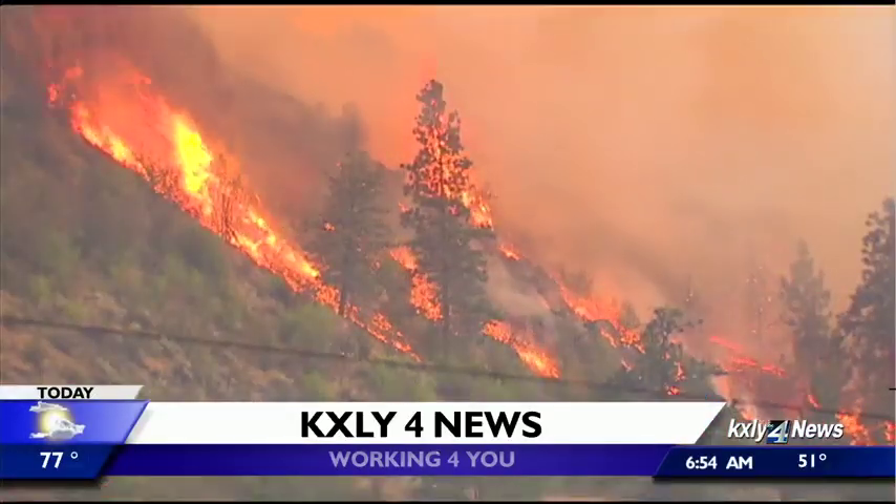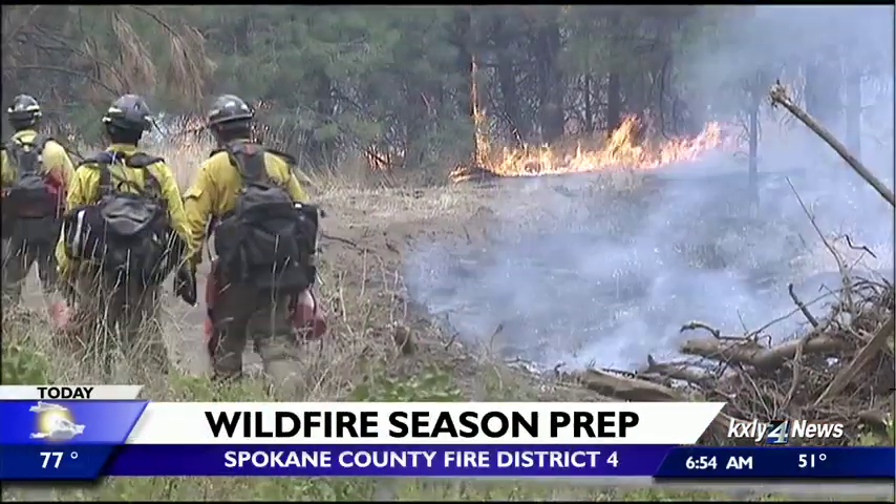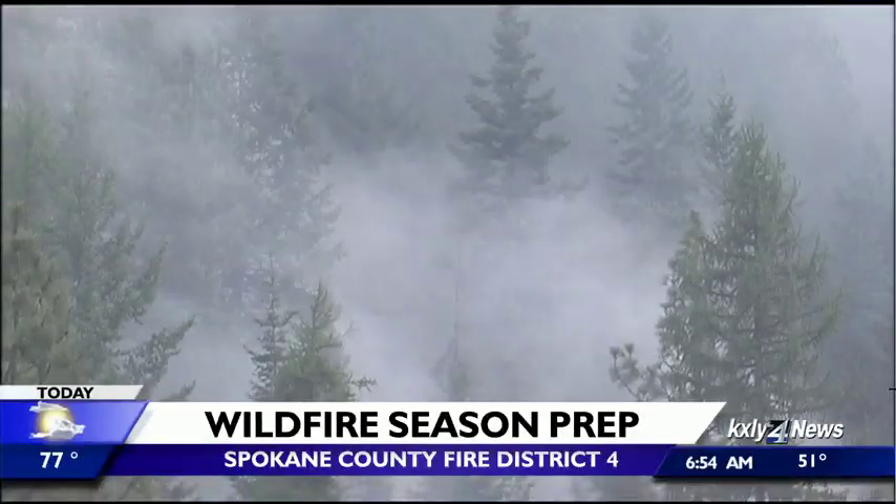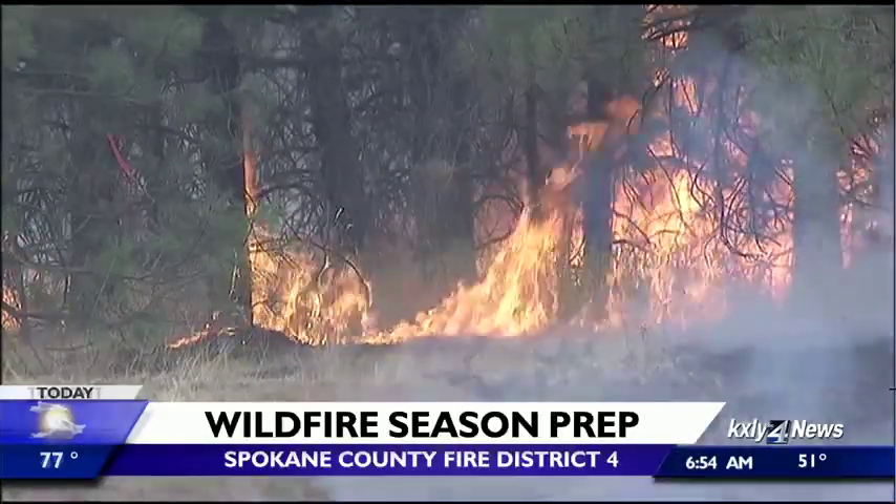With wildfire season upon us, it's time to have our homes and families prepared and ready to go should disaster strike. This morning we gave you a bunch of different tips — things to remember, from getting your emergency kits all ready to go, having things inside like important documents, medications, and an extra phone charger.